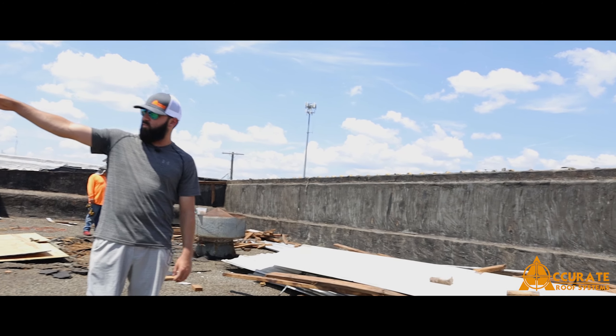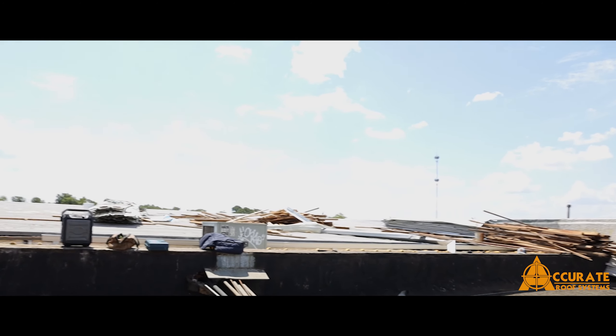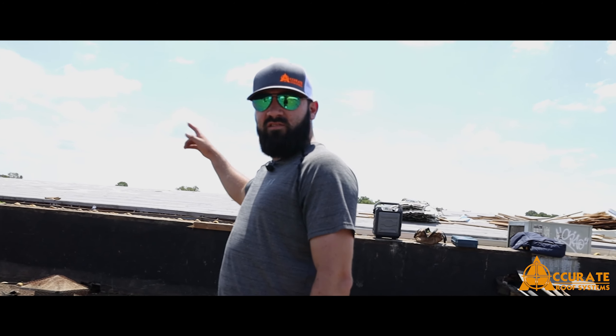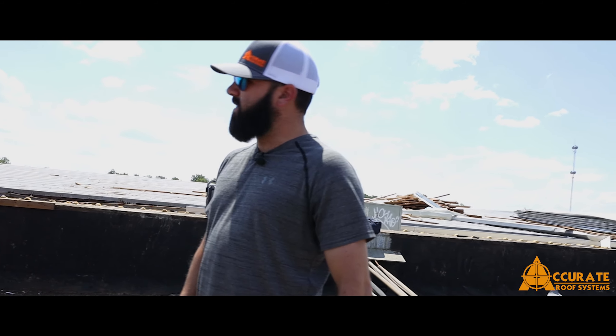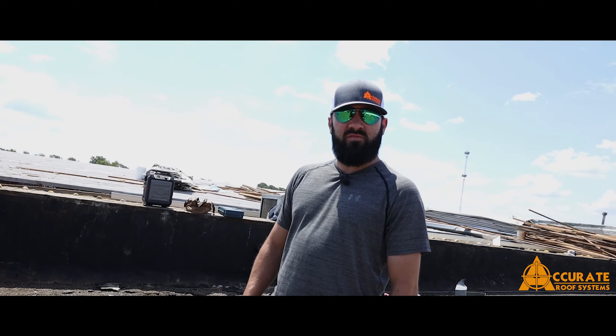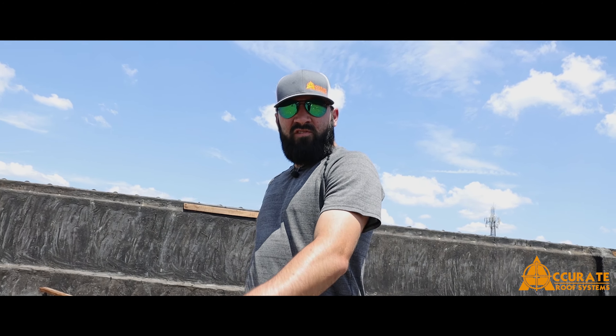Hey everybody, Cortland with Accurate Roof Systems in Tyler, Texas. We've got a cool project here — we had a wind damage claim. Somebody had come in and built a structure and put a metal roof over what we see now as a gravel ballast. Some wind came in and took it off.